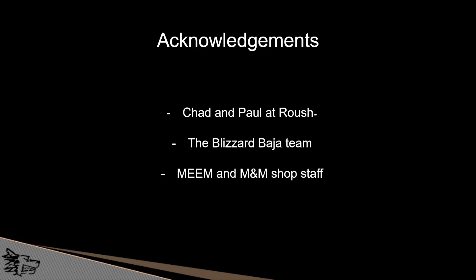For acknowledgements, we'd like to thank Chad and Paul over at Roush — their input really helped us in the very beginning when we were figuring out what calculations to do for an industry standard brake design. We'd like to thank our team; they've been a pleasure to work with and very helpful in weeding out the best way to go about designing our brakes. And to the MMET Machine Shop staff, who have been a great help especially in manufacturing and the manufacturability of our parts.